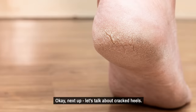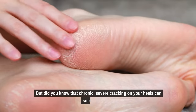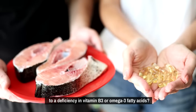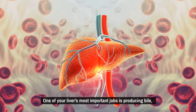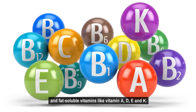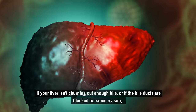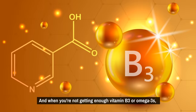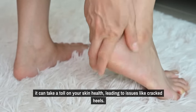Next, let's talk about cracked heels. Chronic, severe cracking on your heels can sometimes point to a deficiency in vitamin B3 or omega-3 fatty acids. One of your liver's most important jobs is producing bile, which your body needs to break down and absorb fats and fat-soluble vitamins like A, D, E, and K. If your liver isn't producing enough bile, or if the bile ducts are blocked, your body can start to have trouble absorbing these crucial nutrients. And when you're not getting enough vitamin B3 or omega-3s, it can take a toll on your skin health, leading to issues like cracked heels.